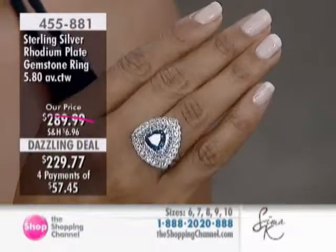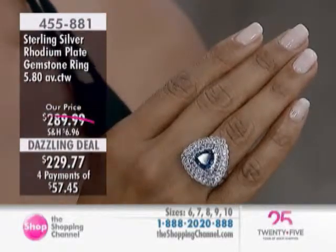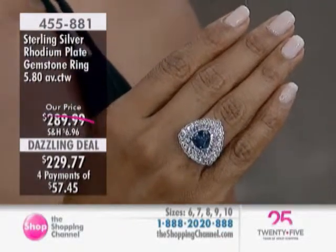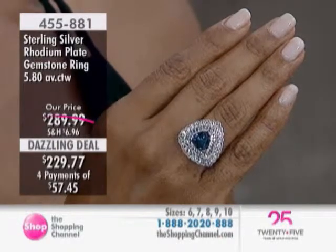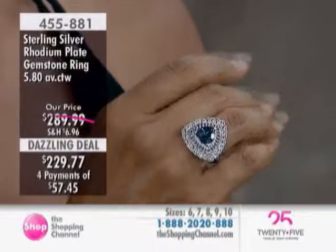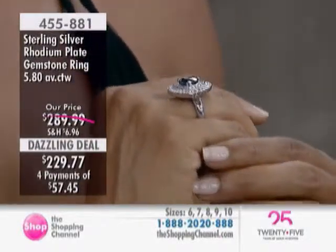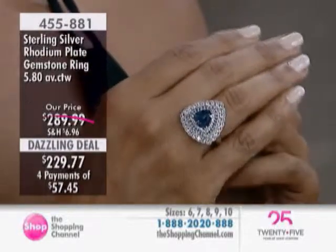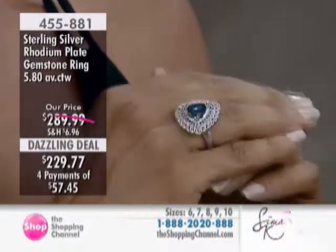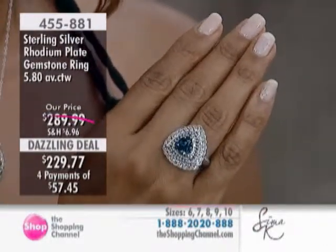We are now taking you to one of our feature items, and this beautiful ring is done today at a dazzling deal price of $229.77, featuring a 10 millimeter trillion or triangular shaped London blue topaz. You've got 27 blue sapphires, 24 white topaz. It measures just under an inch, knuckle to knuckle, and is a real statement to the hand.